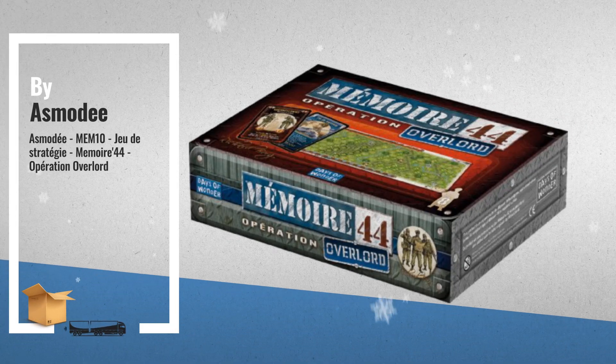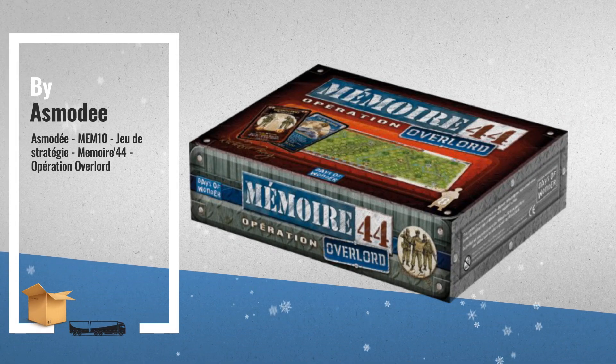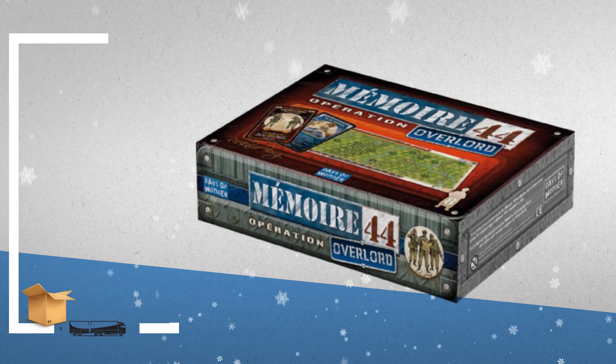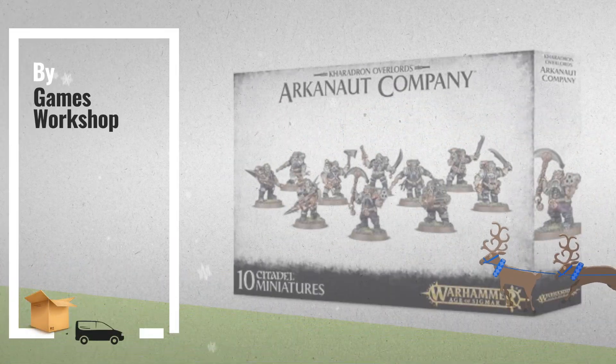Number 5, by Asmodee — a great deal you shouldn't miss, by Amazon. Number 6, by Games Workshop.